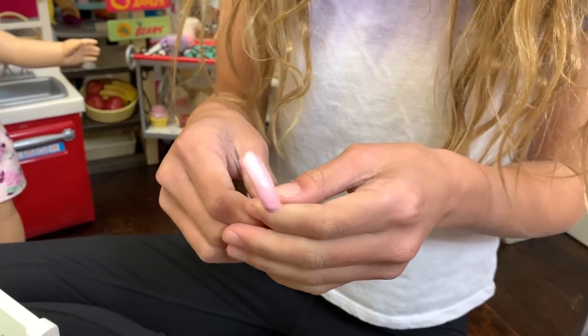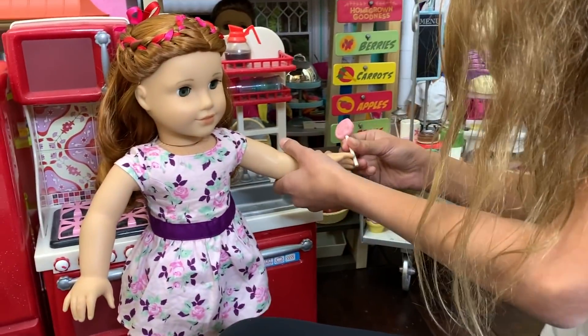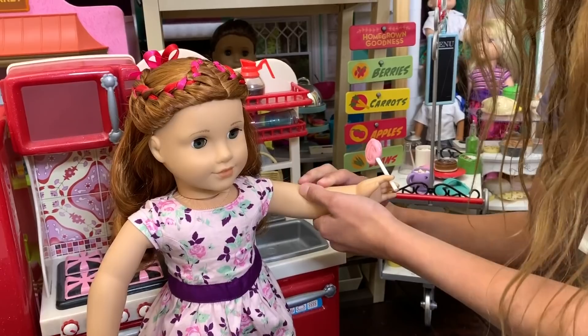This is a little lollipop — it's pink, so it could be like bubblegum flavor. And it fits really well in her hair.